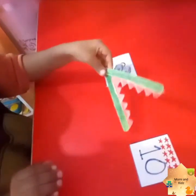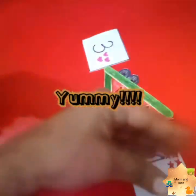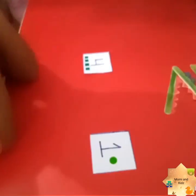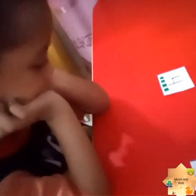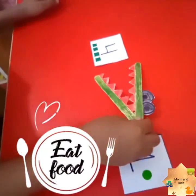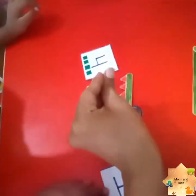Now the crocodile opens its mouth and eats the ten. Now Ruhan, here are four squares and one circle. Tell me which is the greater number. Okay, the crocodile opens its mouth and eats the four!